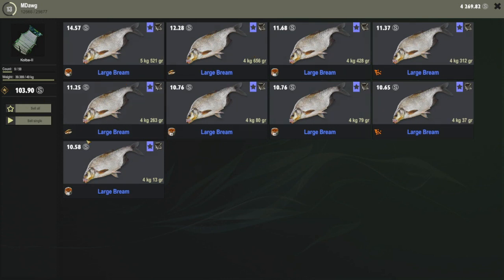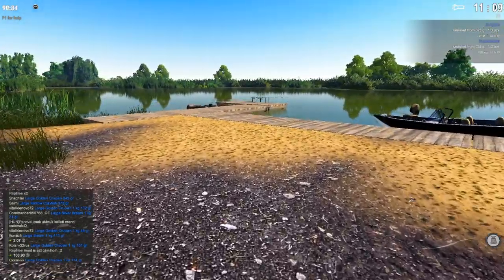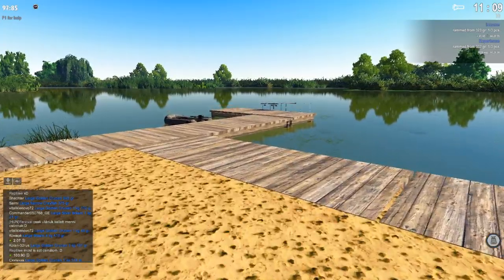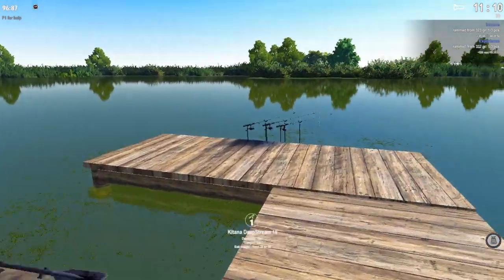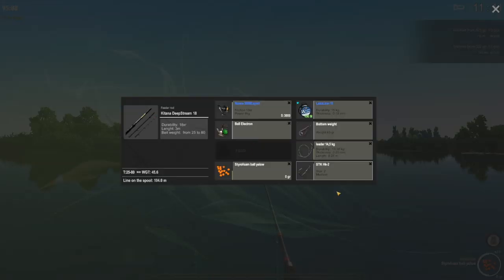Let's sell this single one. Keeping only large bream is where the money's at for this species. As is the case for many fish in this game, you really just want to keep the large variety — the bluish-purple color. For all 39 kilos of these large bream we're getting 103 silver. Not bad, because unlike the wild carp, this is a more chill experience — you don't have to chase fish in a boat. We're getting very close to the 4,500 mark where we can get that keep net.